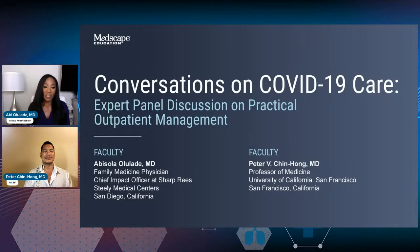Welcome, everyone. Thank you so much for joining us on this Monday morning. I am Dr. Abby Ovallade. I'm a family medicine physician in San Diego, California at Sharp Re-Stealing Medical Group. And this topic is going to be a discussion of COVID care in the outpatient setting. I am very honored to be joined by my friend, Dr. Peter Chin Hong. I'll let you go ahead and introduce yourself, Peter.